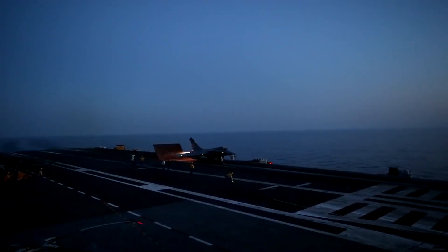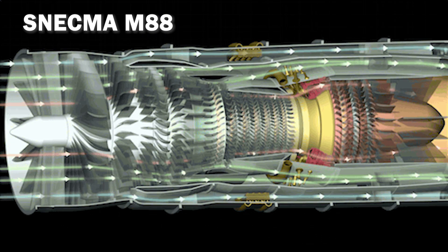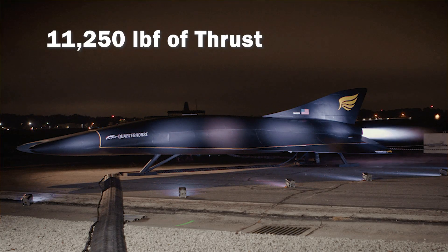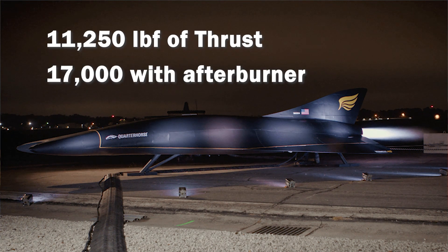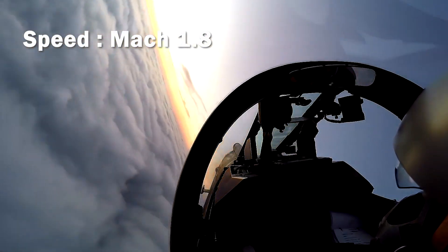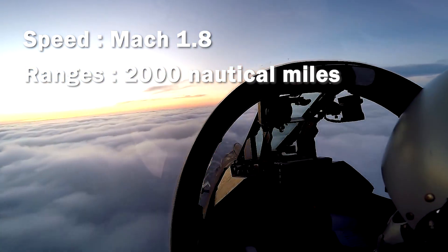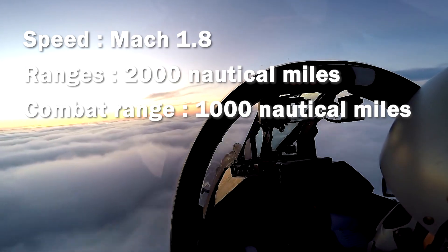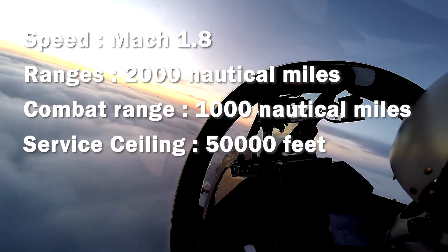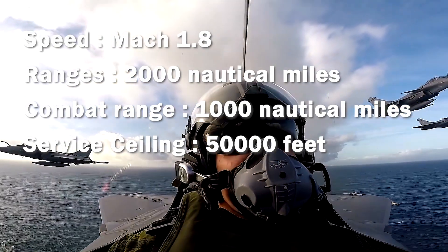The twin-engine fighter is fitted with two Snecma M88-2 afterburning turbofan engines, developing 11,250 lb of force each, and up to 17,000 lb of thrust with afterburner applied. Maximum speed reaches Mach 1.8, and range peaks at 2,000 nautical miles with three fuel drop tanks fitted. Combat radius is 1,000 nautical miles. The aircraft's service ceiling is 50,000 feet, and it showcases an excellent rate of climb of 60,000 feet per minute.